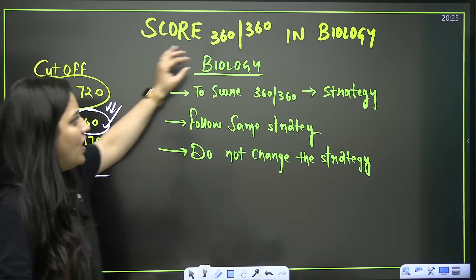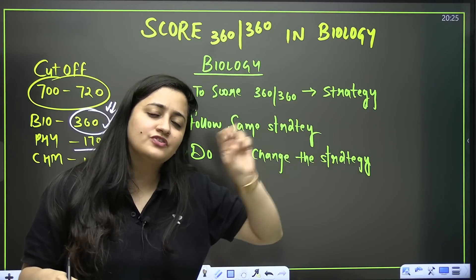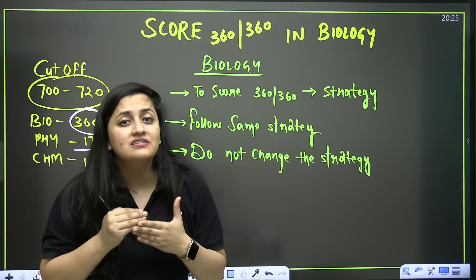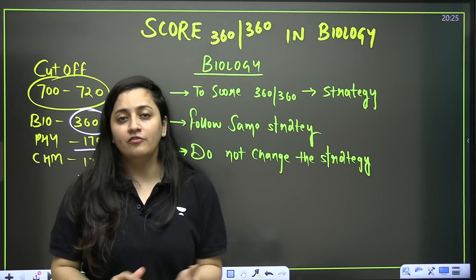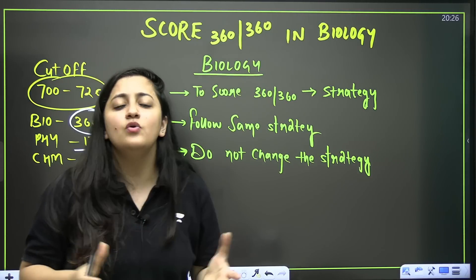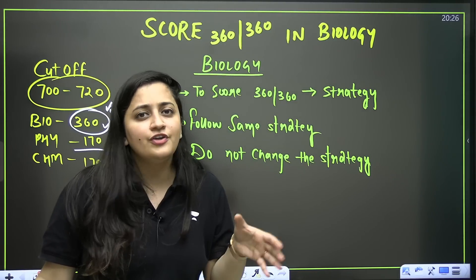Now, how to score full marks in biology? You have to study the NCERT in detail — each and every line is important. The theory, the diagrams, the description of diagrams, the summary, and even the exercise questions are important when preparing for NEET. You know all that, but still you're not getting good marks. The reason is you do not follow a proper strategy.